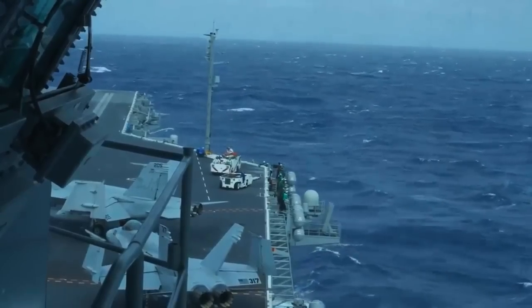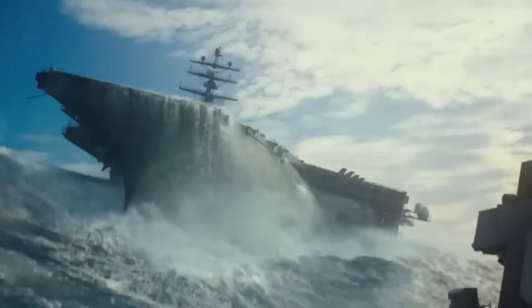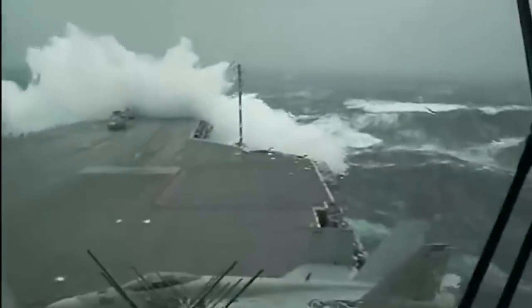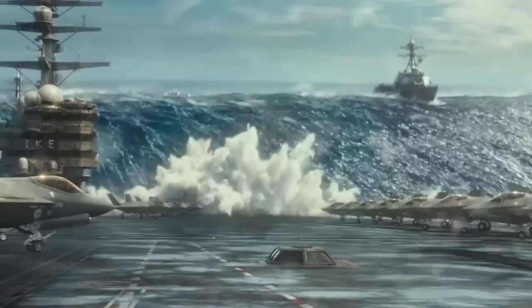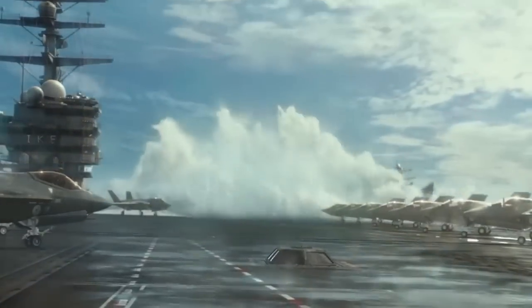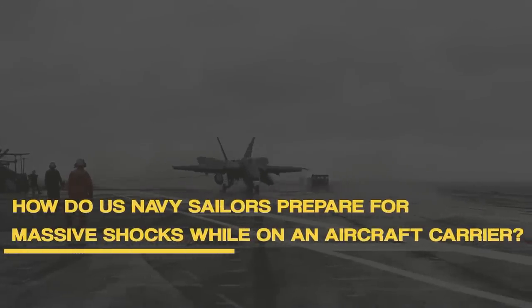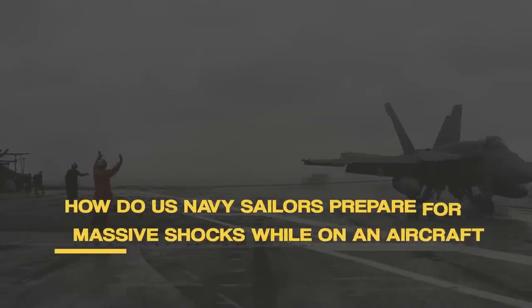During their missions, they have to endure raging storms, gigantic waves, and violent shocks that shake the steel, resulting in enormous shocks. These forces can cause significant damage to the ship and in some cases even lead to dangerous flooding. So how do U.S. Navy sailors prepare for massive shocks while on an aircraft carrier?